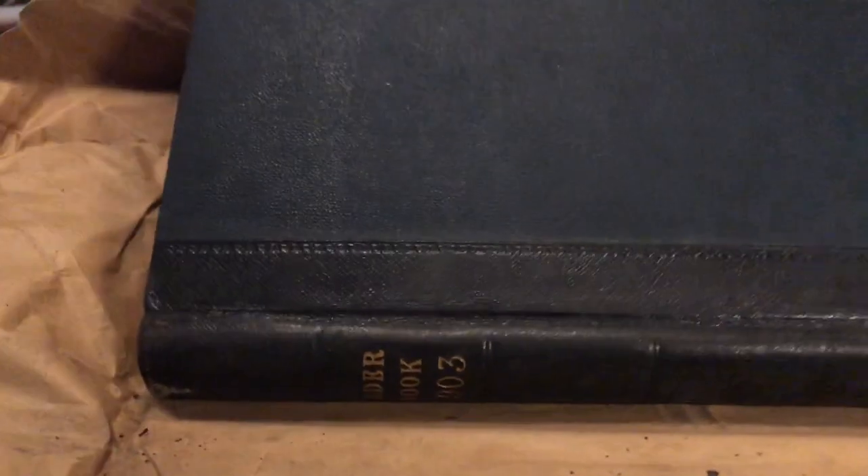One-offs, a time gone by — each year there would only be one version of this ledger. And look at the handwriting, beautiful. It looks to all be in the same hand, so it was probably the company accountant or managing director perhaps.